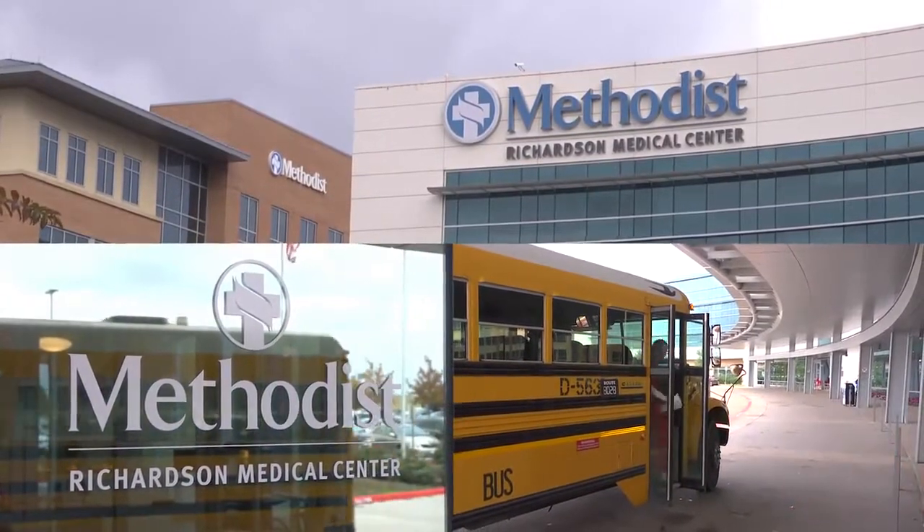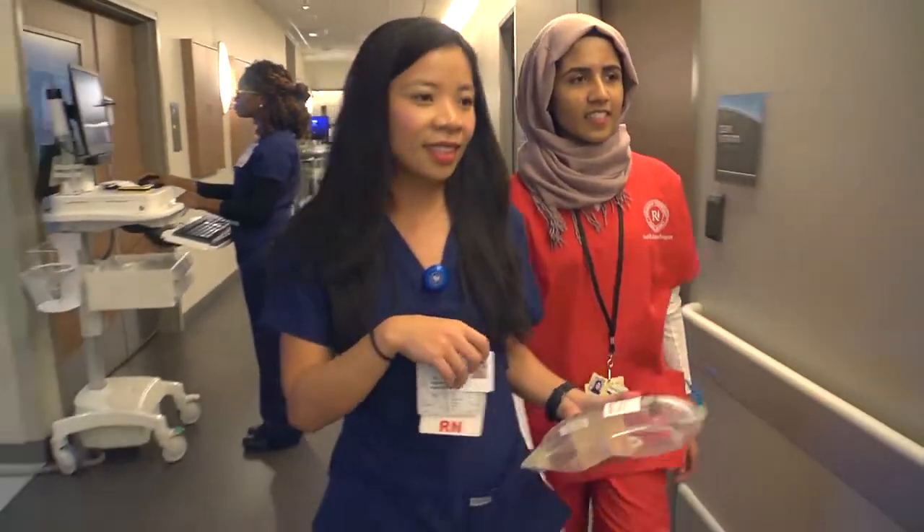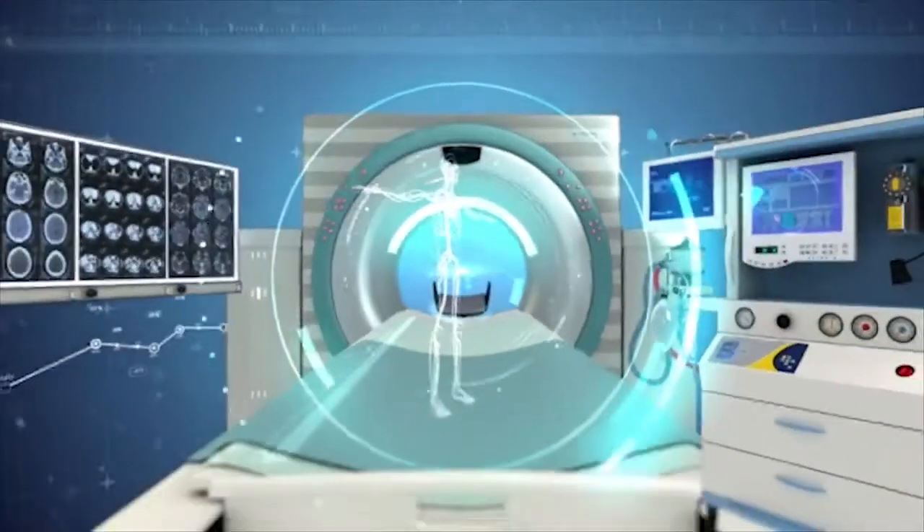Some of that time, depending upon the course, could be spent in clinical rotations at the Renner Road Hospital. When we go there, there are multiple departments where we get to shadow nurses and physicians — like the cath lab or radiology. You suddenly find that you fall into the system and everybody's working together.